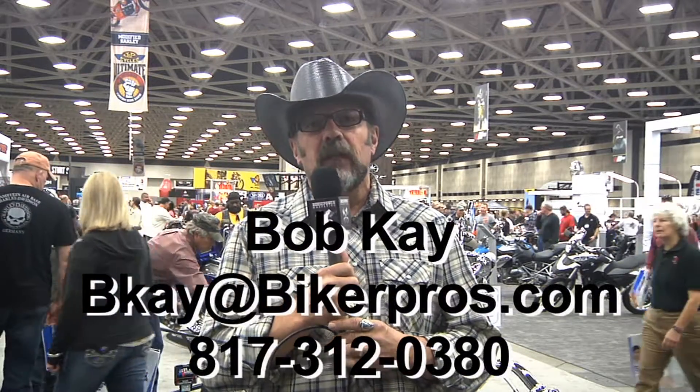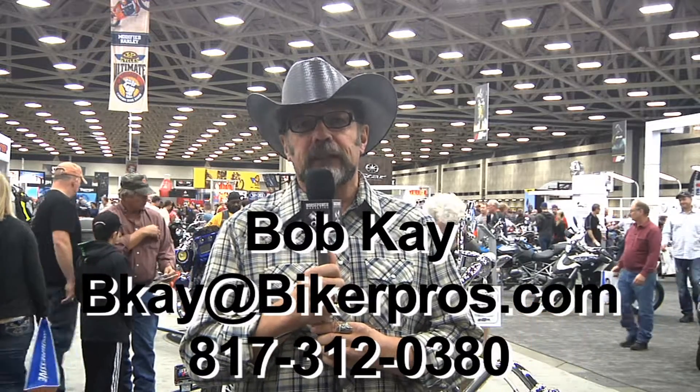All you have to do is go to MotorcycleShows.com, click on the Ultimate Builder icon, or go to CustomBikeShows.com, and we'll get you linked up with the entry forms. If you have any questions, feel free to call me, Bob Kaye, at 817-312-0380.